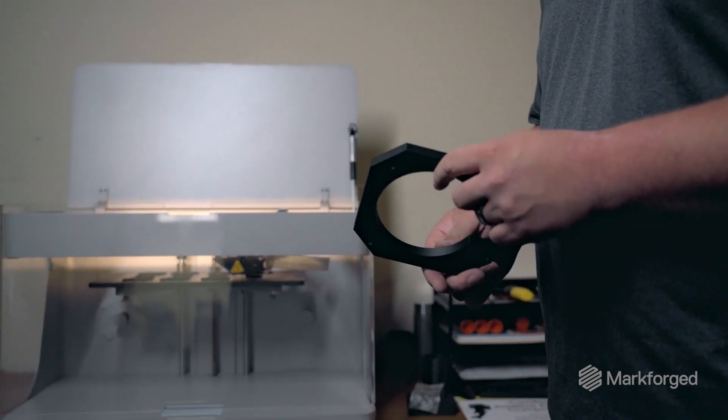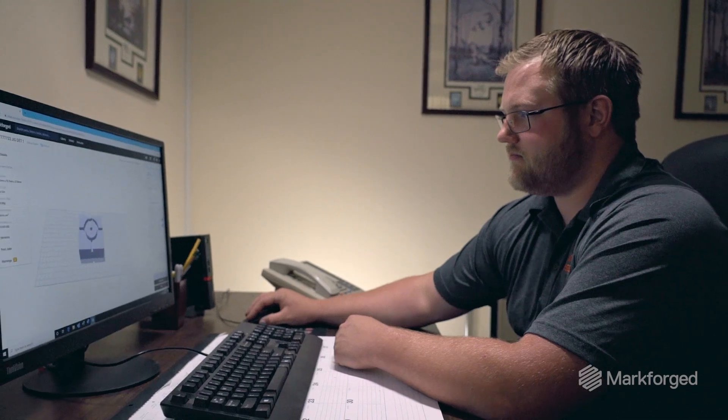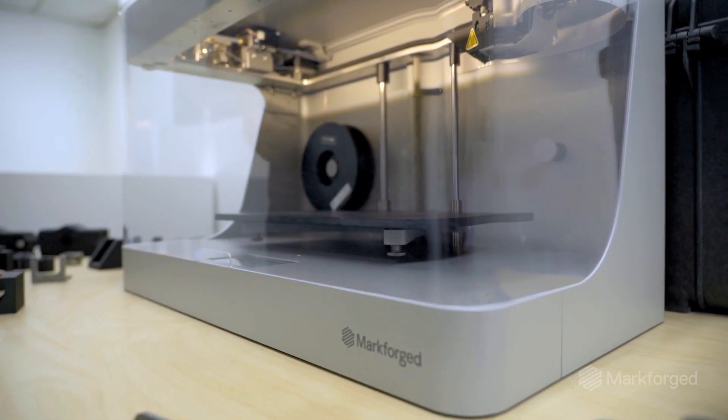I'm not an engineer — I'm a machinist. I use it every day and it's completely functional and easy to understand. Internally, additive has been a huge success here. Everyone here loves it. They're constantly coming up and seeing what's being printed, constantly giving me ideas of what we can print in the future and where we can head with it.